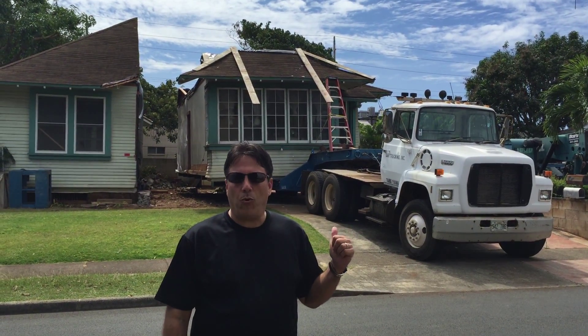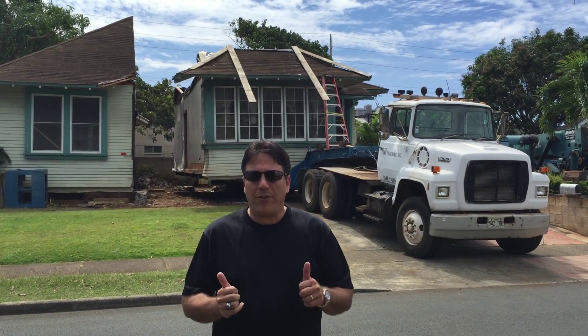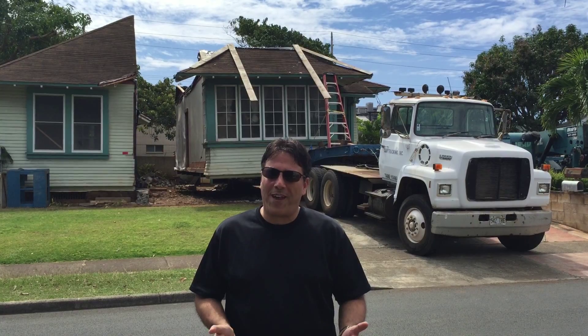So behind me are three homes that were slated to be bulldozed and knocked down. However, these are historic homes, so we wanted to preserve them.